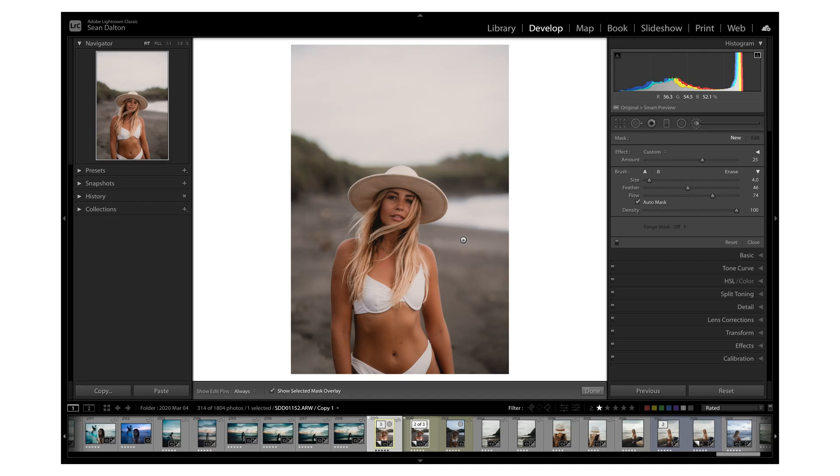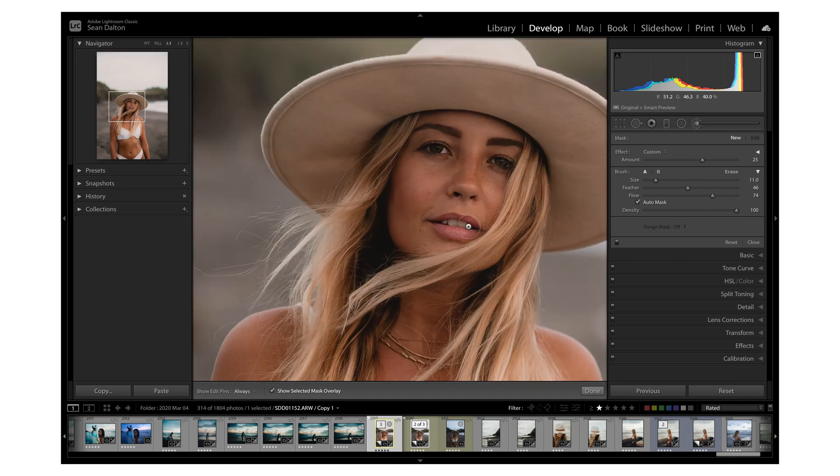The next tip is the auto mask and range mask tools — really overlooked. When you're using the paintbrush, auto mask looks at the contrast and colors and applies your mask in a smart way based on those things. I'll hit O so I can see where I'm affecting. With auto mask turned on, it helps me not go over the lines and keeps things where it thinks the mask should be. This is great especially if you're doing faces where you want it to be very exact — it really reduces error.